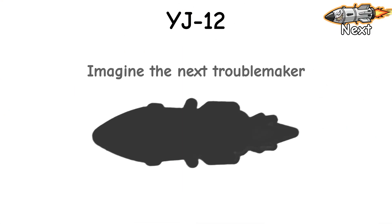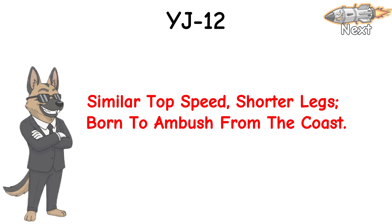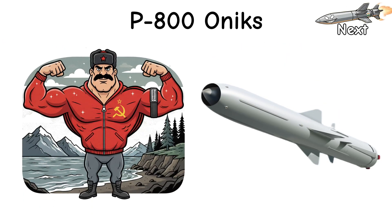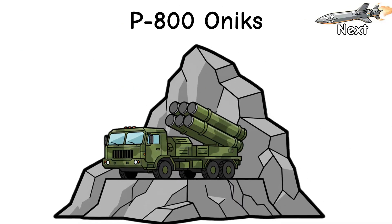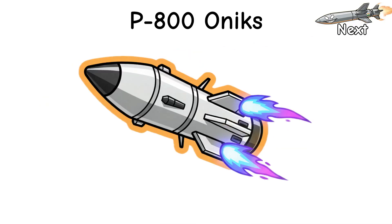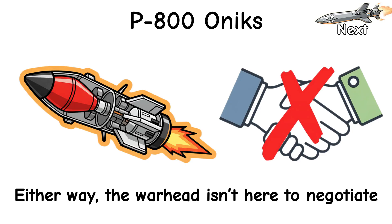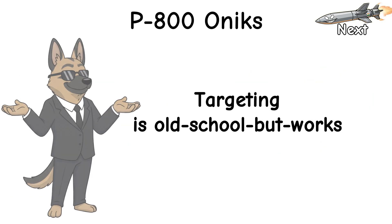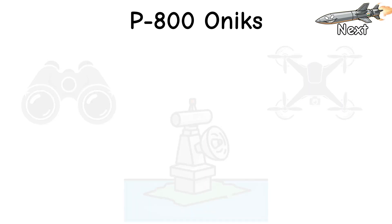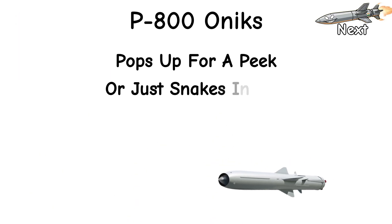Imagine the next troublemaker: shore-based, stubborn, cliff-hugging. Similar top speed, shorter legs. Born to ambush from the coast. P-800 Onyx — Russia's coastal bully with a concrete gym membership. Fired from Bastion trucks hiding behind cliffs, it sprints off the beach like it owns the shoreline. Booster kicks, ramjet lights, and now it's carving a low salty path. Supersonic and grumpy. Pick your attitude: high-low profile for reach, or pure sea skimming for surprise. Either way, the warhead isn't here to negotiate. Targeting is old school but works: shore radars, spotters, maybe a drone. Mid-course rides inertia with gentle nudges. Terminal seeker wakes up, pops up for a peek, or just snakes in low.